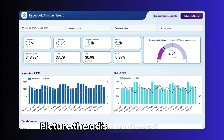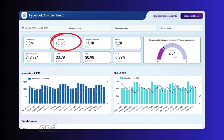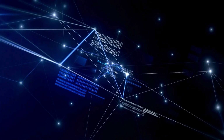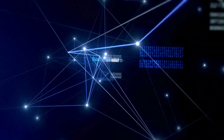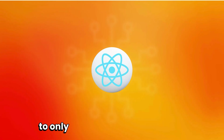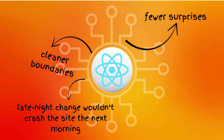So how did this actually save Facebook from collapsing under its own weight? Picture the ads dashboard — full of switches, previews, and settings. In the old setup, every interaction had to be wired by hand: check a box and three other parts of the page might need to change; pick an option in a dropdown and other sections have to update too. It worked until it didn't — the chain of connections got too messy to keep track of. React replaced the chaos with a simple rule: describe what the screen should look like for the current data and let React handle the rest. Instead of chasing down side effects, developers could trust React to only change what was needed — fewer surprises, cleaner boundaries, and far better odds that a late-night change won't crash the site the next morning.